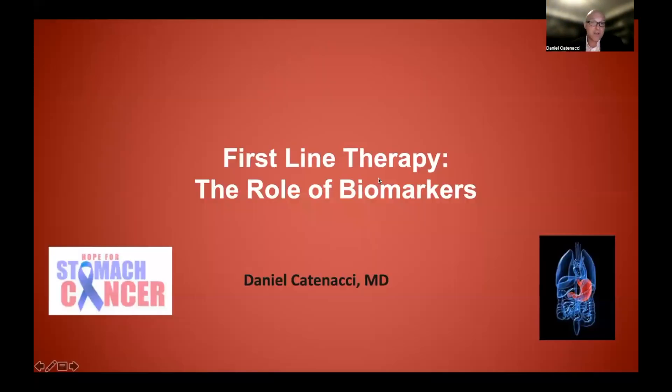In this video, we took an overview to summarize what we've discussed in previous videos and how they apply to first-line therapy and the role of biomarkers. We also introduced the NCCN guidelines — how they're derived, how they differ from FDA approvals, and how they're used in real practice by practitioners. Stay tuned for the next video, which will focus on first-line therapy for HER2-positive gastroesophageal cancer. Thank you.